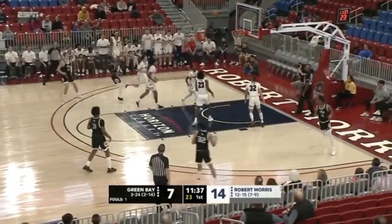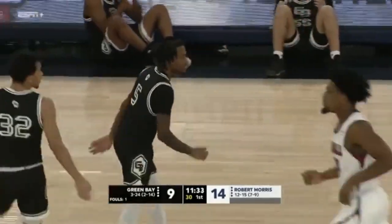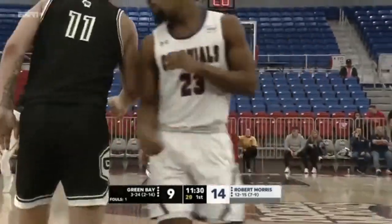Yeah, he's been doing a lot of offensive rebounding for the Colonials lately. He's a load inside. What a pick that time — Cade Meyer just drilled T.J. Wainwright. Yeah, he did. And that cleared the way for Zay Blake to take that jumper.